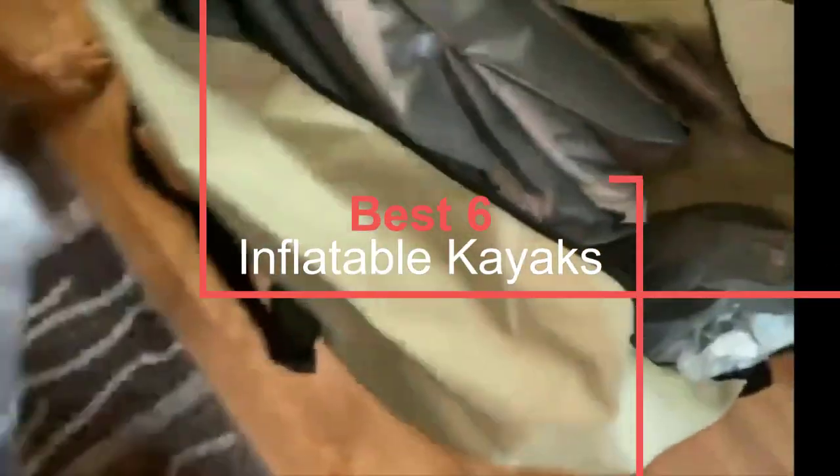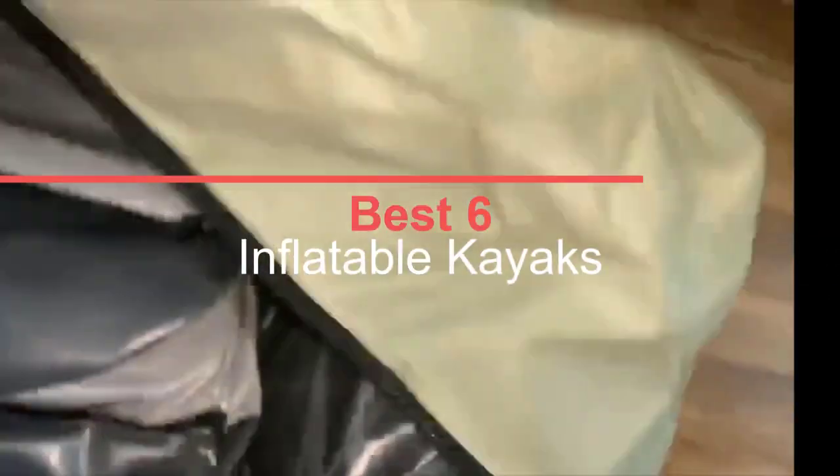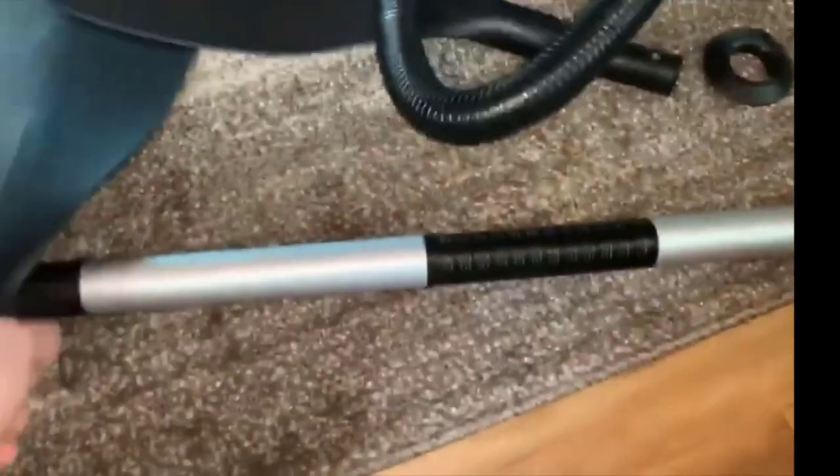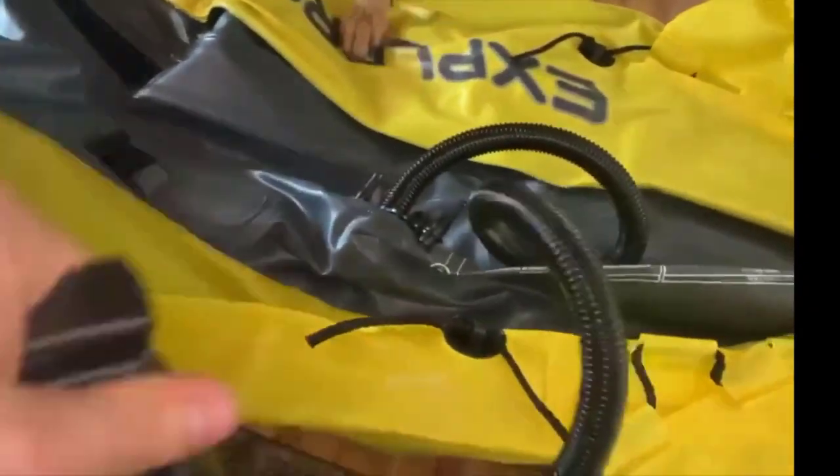If you're in the market for a new kayak, you ought to consider the benefits of an inflatable boat. Blow-up kayaks and canoes are, believe it or not, impressively durable and reliable, and are of course extremely portable. Compared to traditional small watercraft, we've tracked down an awesome array of inflatable kayaks, so you can get on the water solo or with friends. Whatever your boating plans entail, there's something here for you.